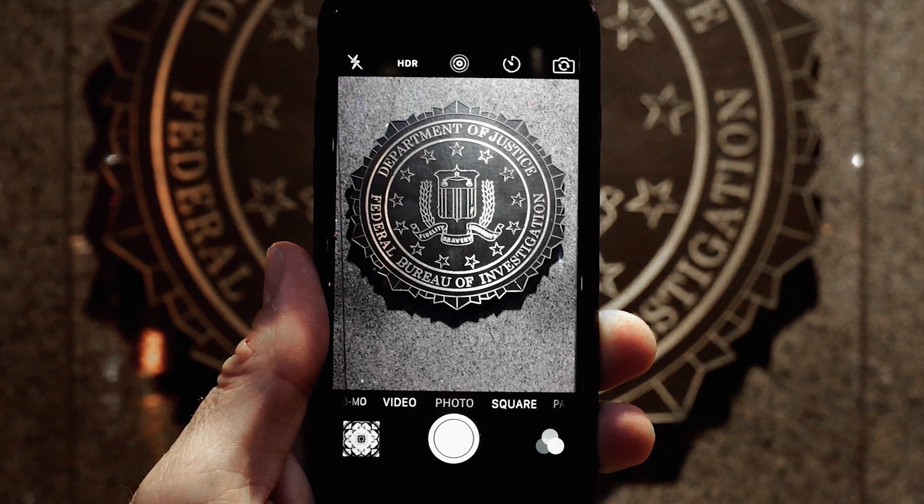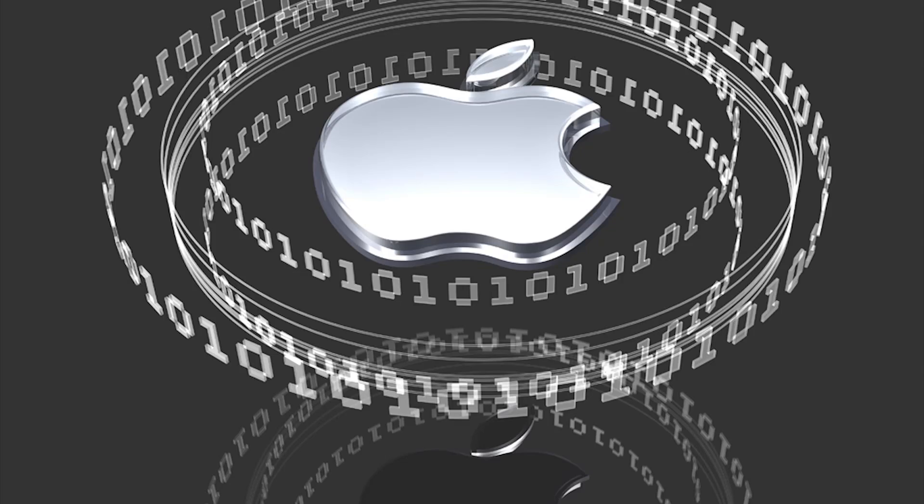Hey guys, Trisha Hershberger here. A lot of people have already made up their minds regarding which side of the Apple-FBI fight they believe is in the right. This video is not to debate which side is right — we'll save that for the naked truth — but to understand exactly what's going on from a tech standpoint. Hold your butts everybody, because this is going to go fast.